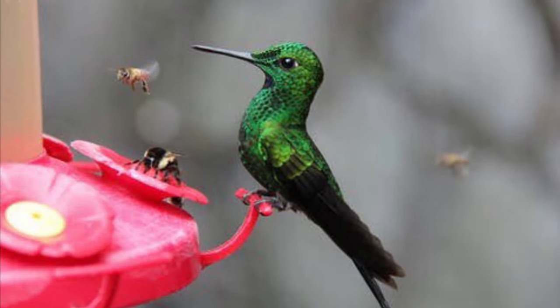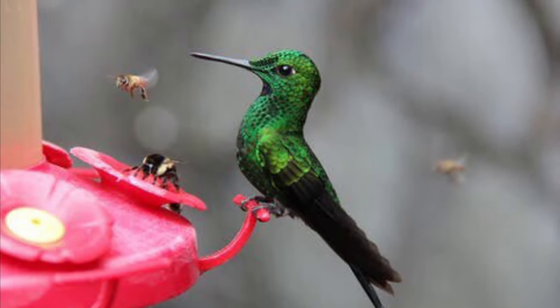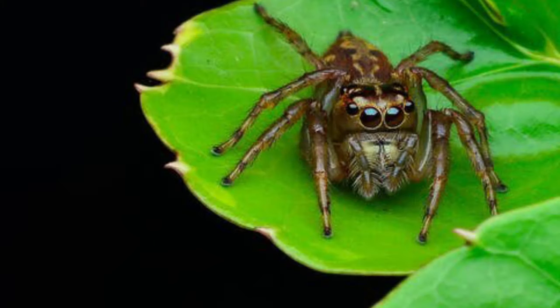They also catch insects in the air. Sometimes they eat spiders.